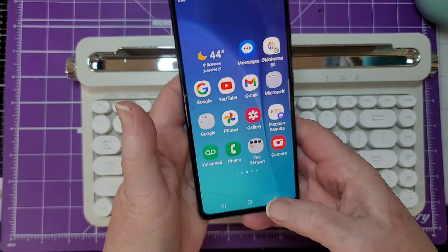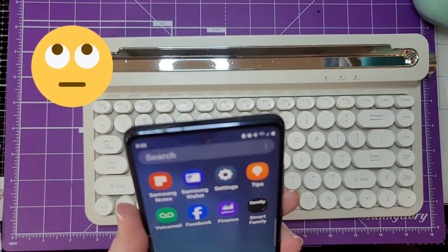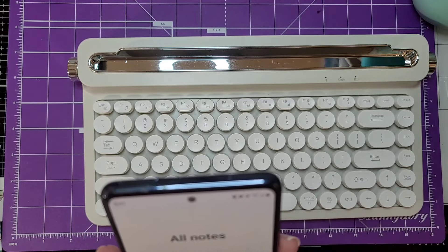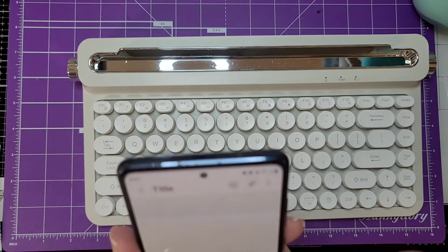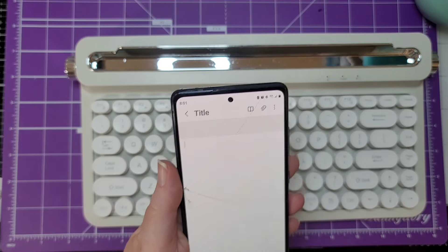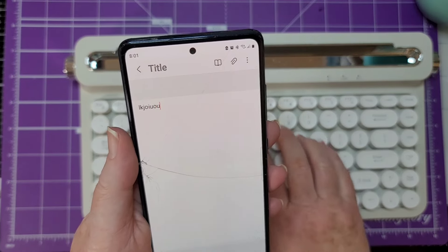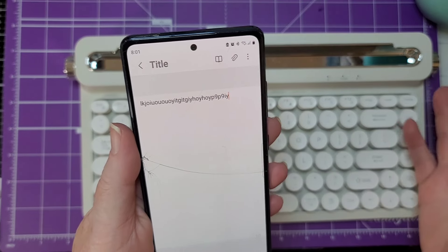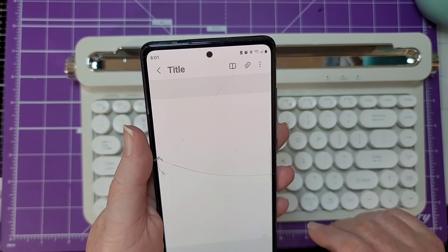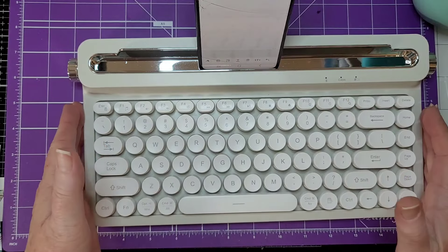Let me go up here to Connected — okay, right there, we're connected. I'm going to go into his Samsung Notes. We have our little blank screen right here and I'm going to hold this just for a second, and then you can see when I start typing.